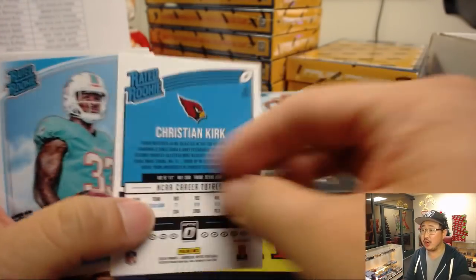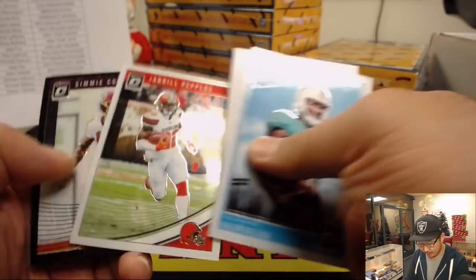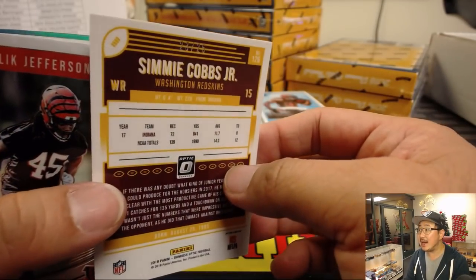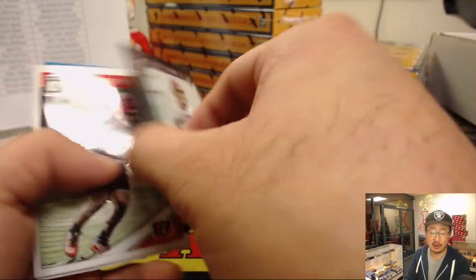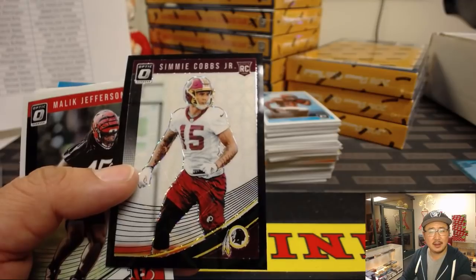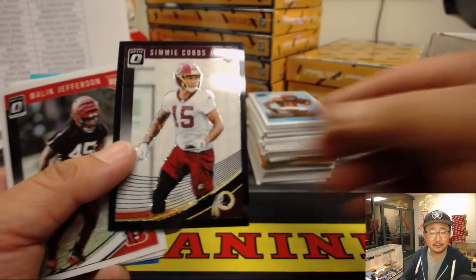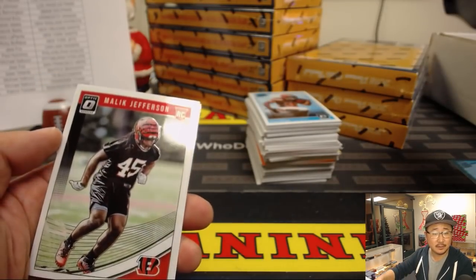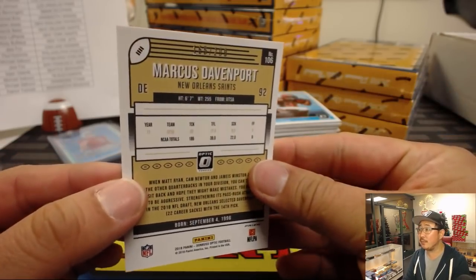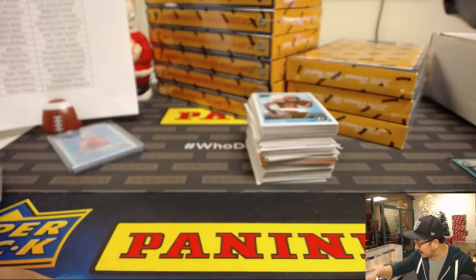There's Christian Kirk — nice Christian Kirk, no number but a velocity parallel. Simi Cobbs Jr., that is out of 25 — 23 out of 25. That's the black velocity, that's what they call it. There's Marcus Davenport out of 290 — so it's one out of every 200, that is a one per case.